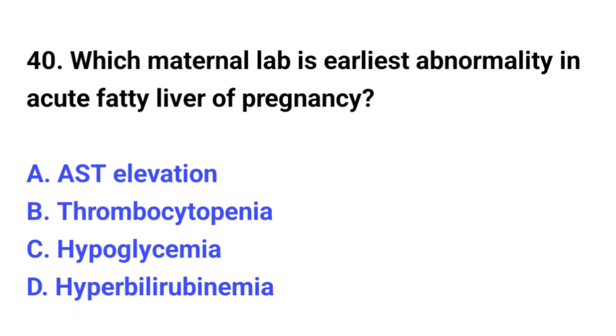Question number 40. Which maternal lab value is the earliest abnormality in acute fatty liver of pregnancy? The correct option is C: Hypoglycemia.